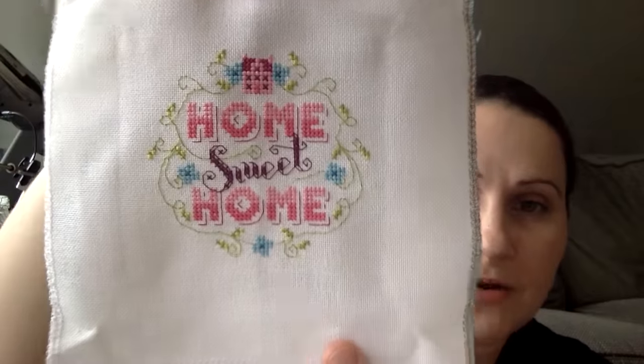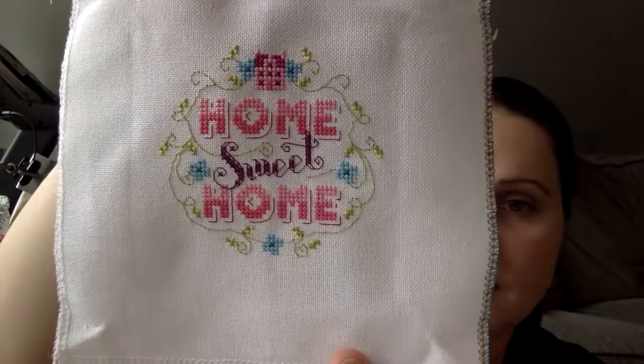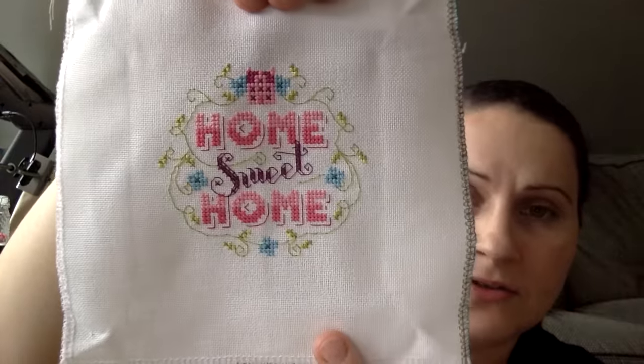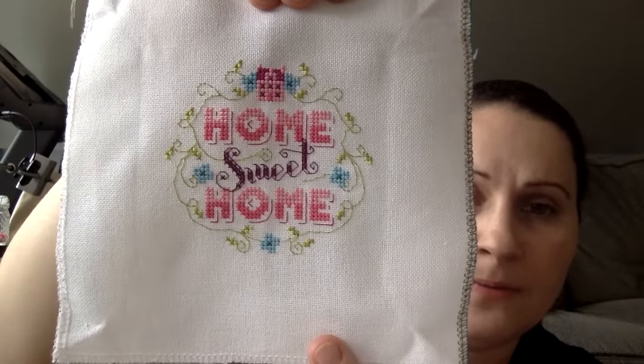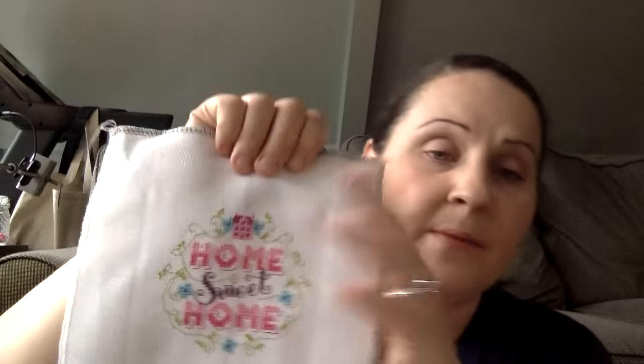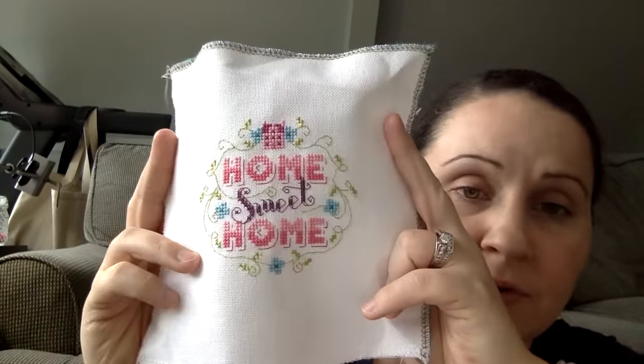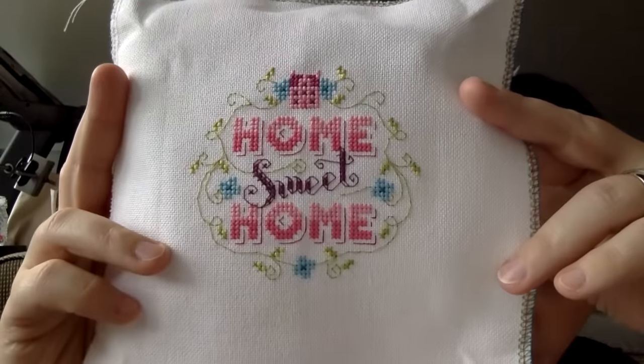My last finish to show you is number five for the year and my first for February — I just finished it last night. This was a purse project called Home Sweet Home from Cross Stitch Crazy Magazine number 218. I used the colors as charted on 28 count white Monaco. I'm really happy this one's done. Not sure how I want to finish it yet — maybe another hoop finish with a different technique that I can include in my tutorial.